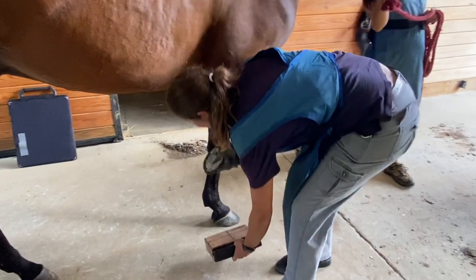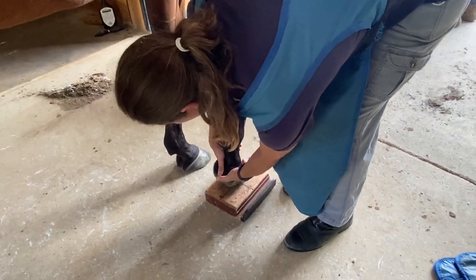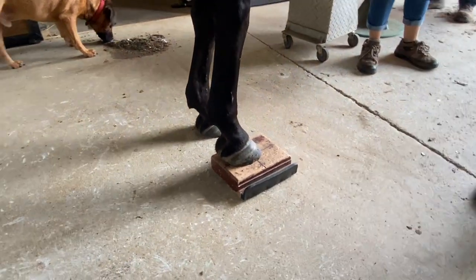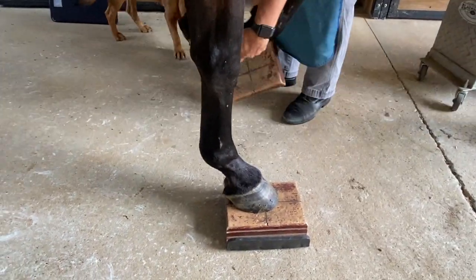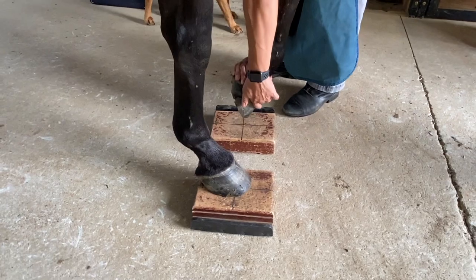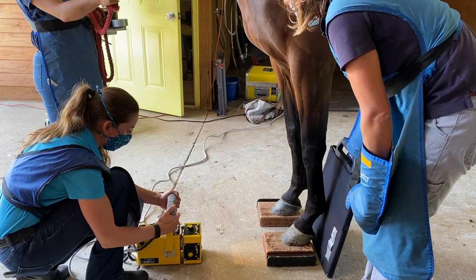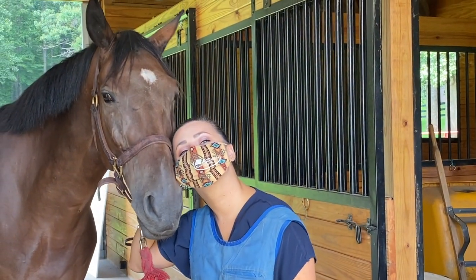We teamed up with local farrier John Kern, who is also a certified journeyman, for our segment of the 2020 Fall Client Seminar. In this video, journeyman John Kern explains the different types of shoes he likes to use, while Dr. Junta will discuss the different injuries they can help with and how they are diagnosed and treated. With your veterinarian's technology and expertise, along with your farrier's knowledge and skills, your horse can be properly and appropriately treated.